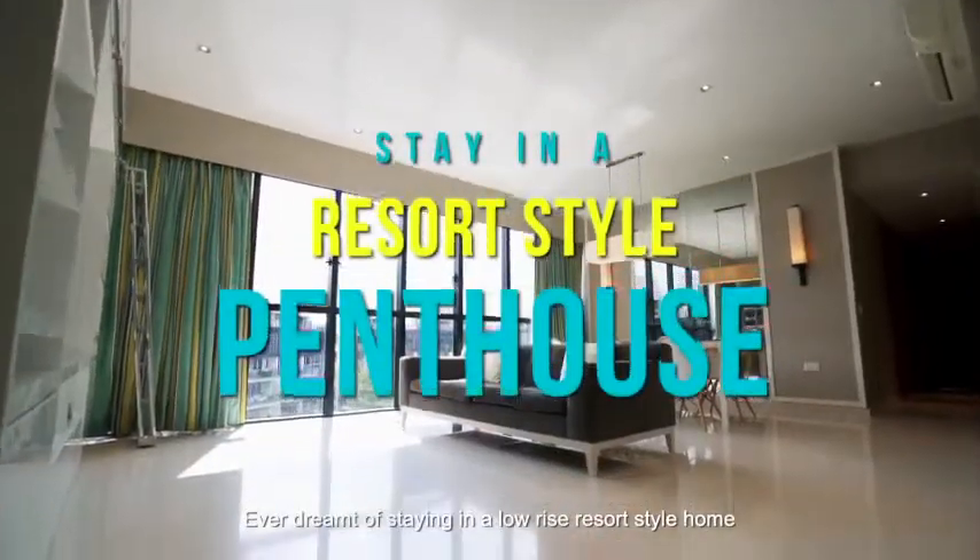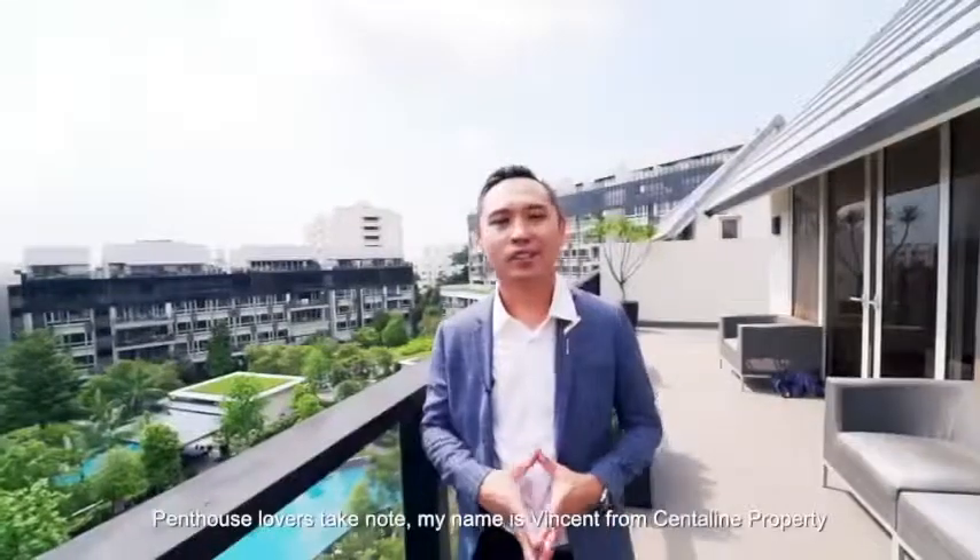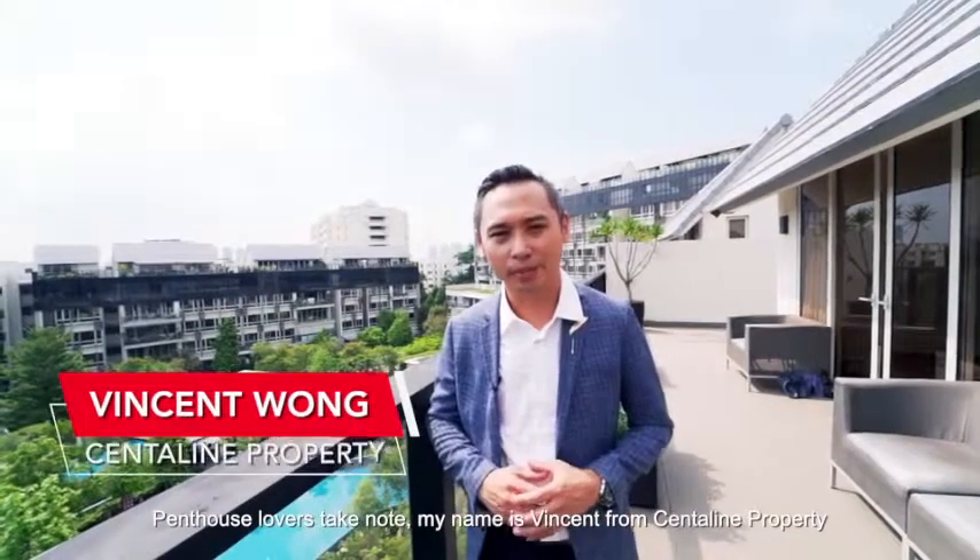Ever dream of staying in a low-rise resort-style home with an unblocked view? Penthouse lovers take note — my name is Vincent from Centreline Properties.